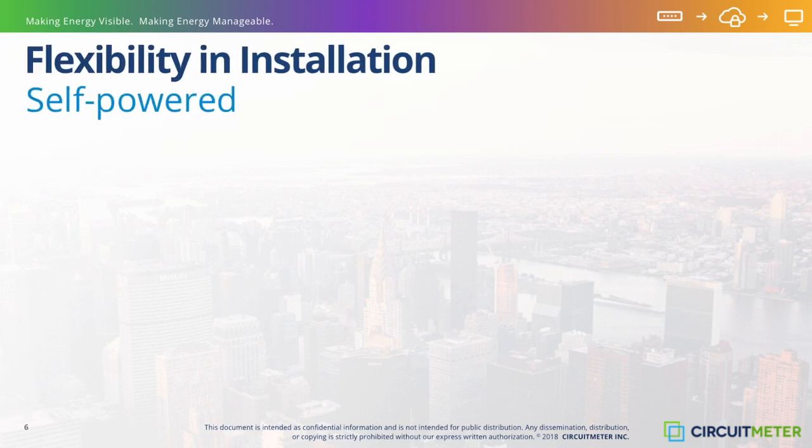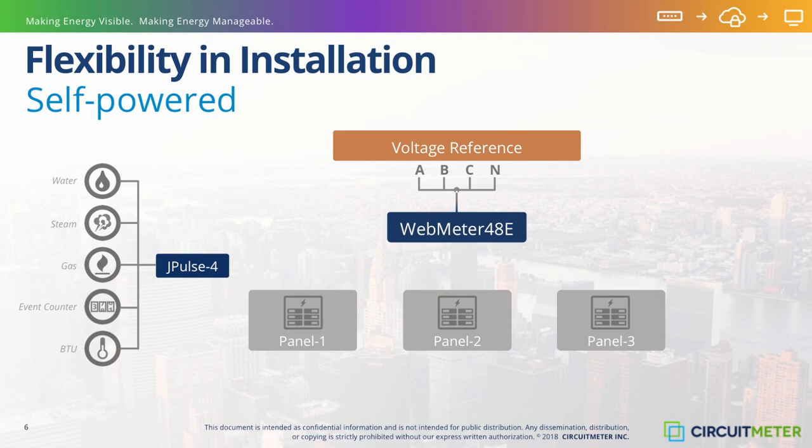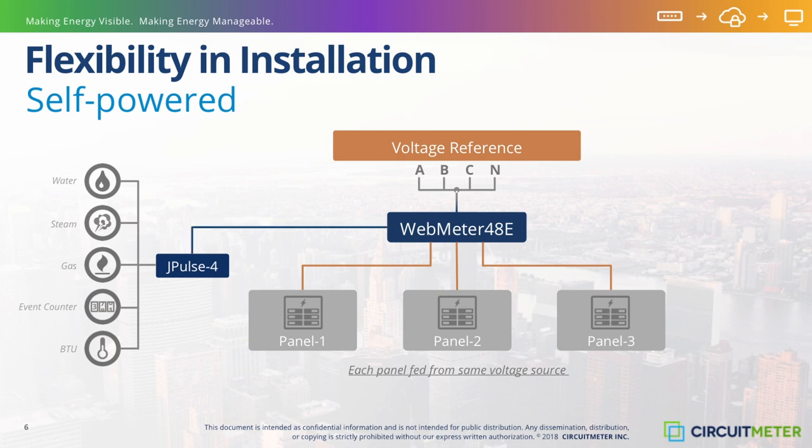No matter how CircuitMeter technology is applied, the overall system provides incredible flexibility and installation ease. Connections to multiple panels are available while maintaining metering accuracy. And as long as the voltage is supplied from the same electrical distribution panel with no separating transformer, WebMeters can be connected to multiple breaker panels, providing flexibility in installation and precise measurement of all circuits.